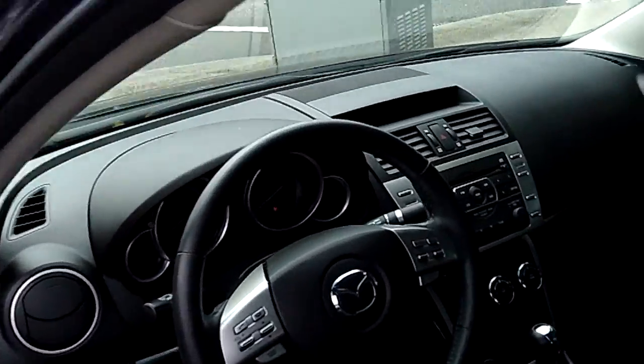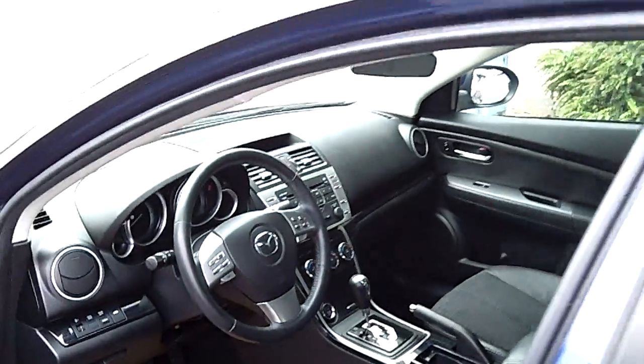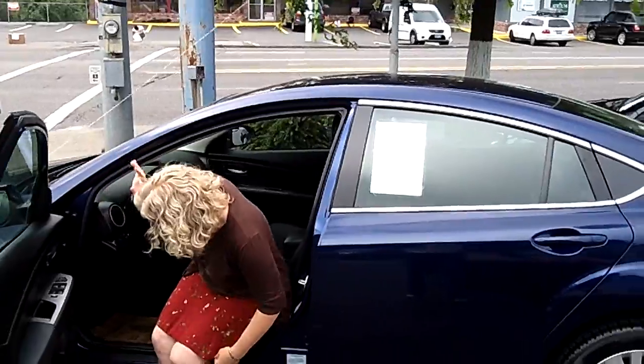With a look at the front seat, you can see that this is an automatic. Also featuring an MP3 player and single CD stereo.